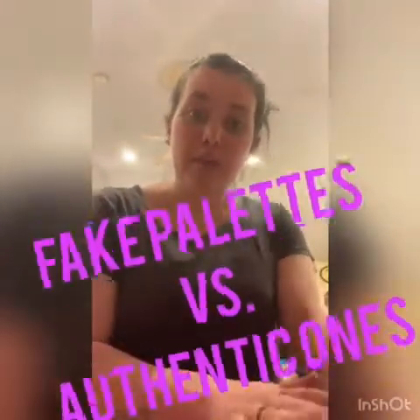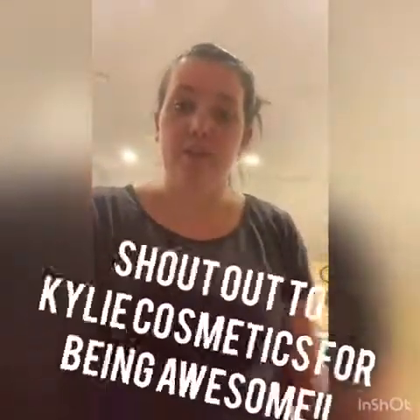Hey guys, tonight I wanted to talk about something that keeps getting me kind of crazy when I get mail. It's when somebody sends you a fake palette as opposed to a real eyeshadow palette that is authentic from the distributor. Though some of the fake ones out there will not harm you, if you pay $40 to $70 for it, you don't want to get something that's fake and could potentially harm you or anyone else you give it to as a gift. One of my favorite brands is Kylie Cosmetics, and I wanted to show that there is a huge difference between a fake and a real palette.